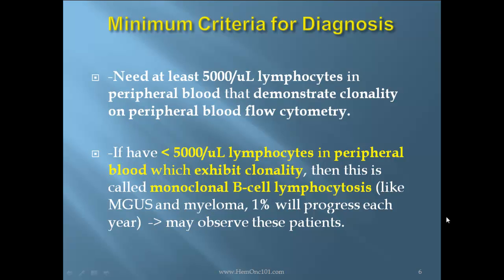Minimum criteria for diagnosis: at least 5,000 lymphocytes in peripheral blood demonstrating clonality on peripheral blood flow cytometry. If you have fewer than 5,000 clonal lymphocytes in peripheral blood, this is called monoclonal B-cell lymphocytosis, analogous to MGUS and myeloma. One percent will progress each year, and you may observe these patients.